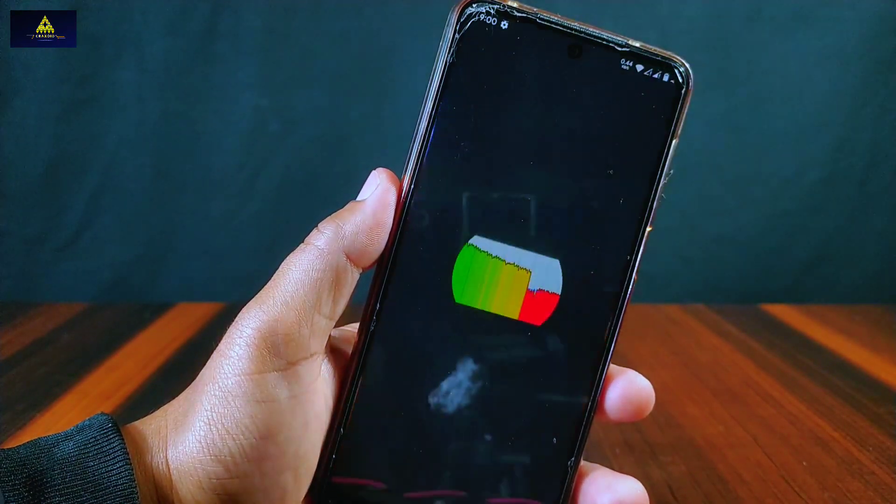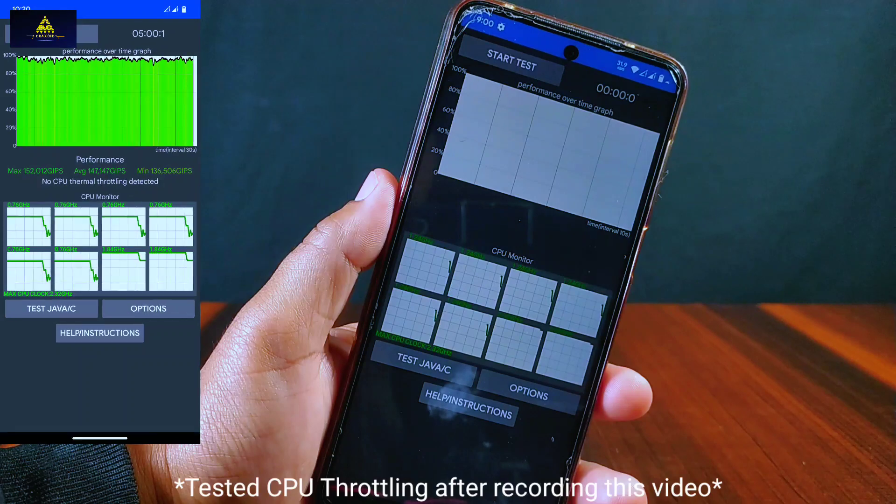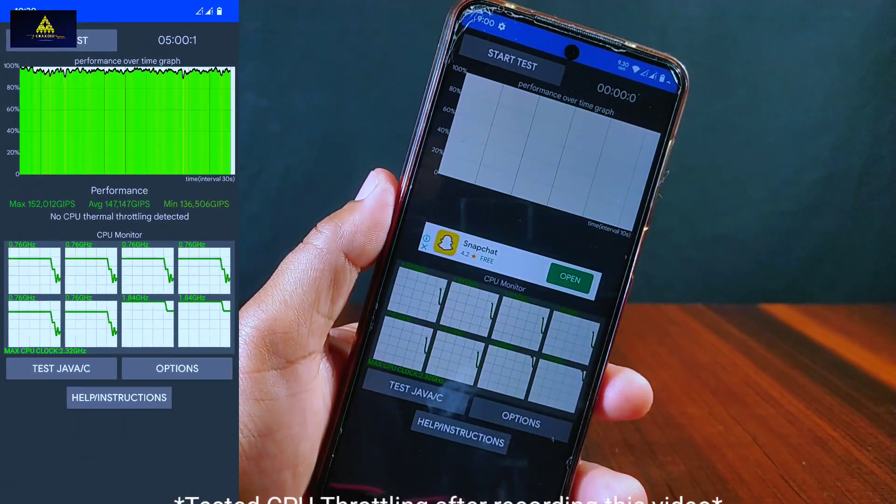Now let's see the CPU throttling test in this ROM. It has passed the CPU throttling test as well — no CPU thermal throttling is detected while testing.